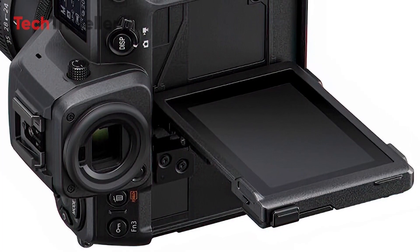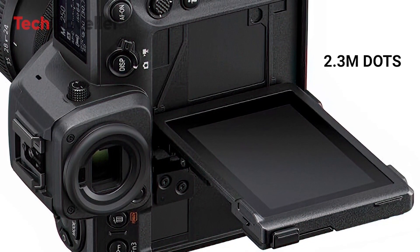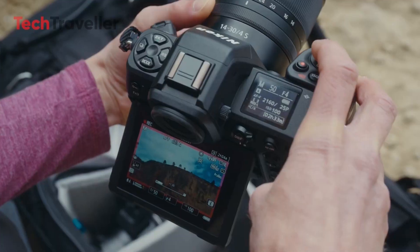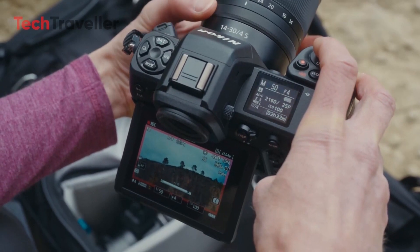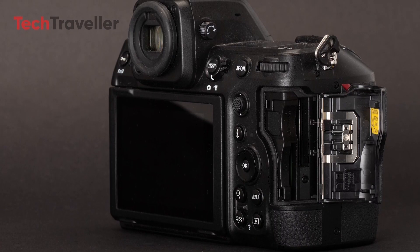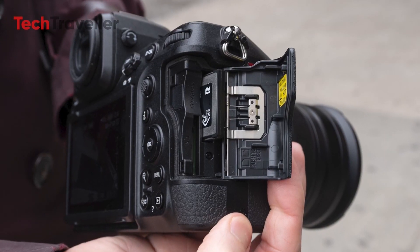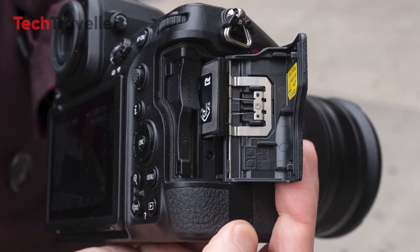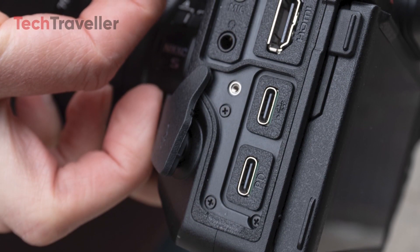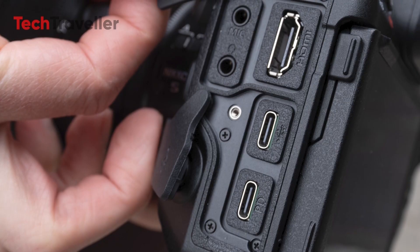The Z80 is likely to feature a high-resolution electronic viewfinder with 2.36 million dots for clear image composition. A 3-inch fully articulated touchscreen LCD is also expected, allowing for easy framing from various angles, particularly useful for vloggers and content creators. Dual SD card slots are anticipated, offering ample storage and faster data transfer, along with a mini-HDMI port for connection to external monitors or recorders.